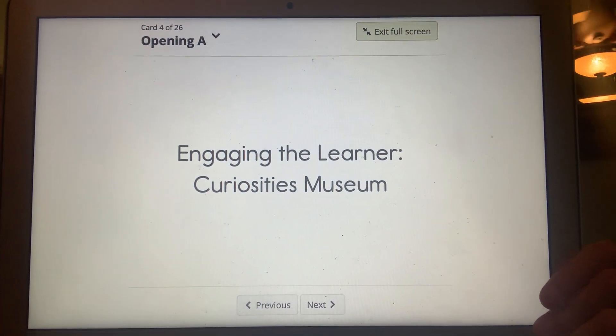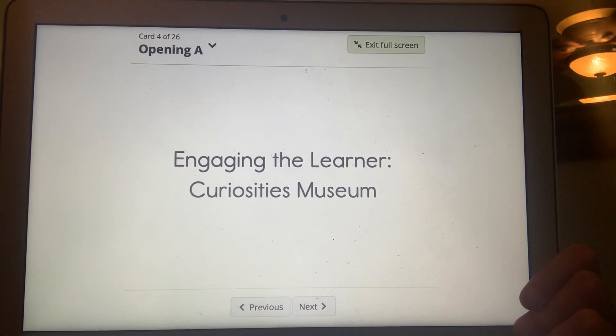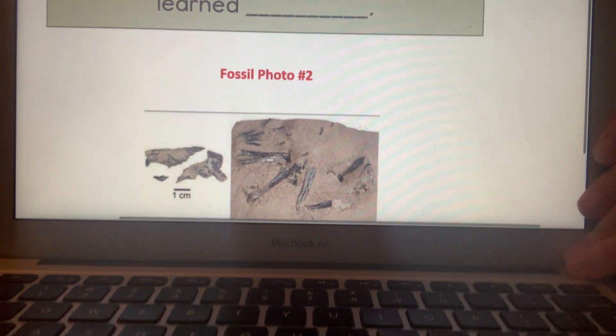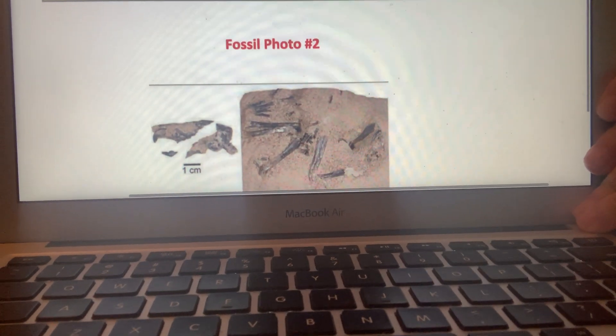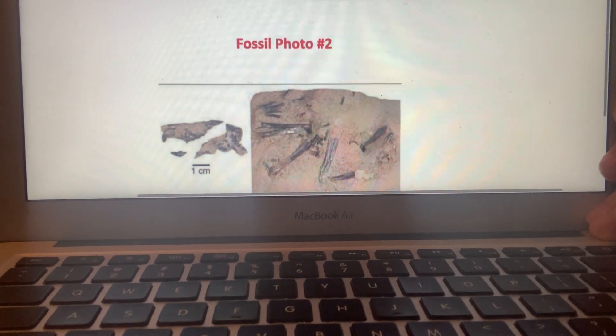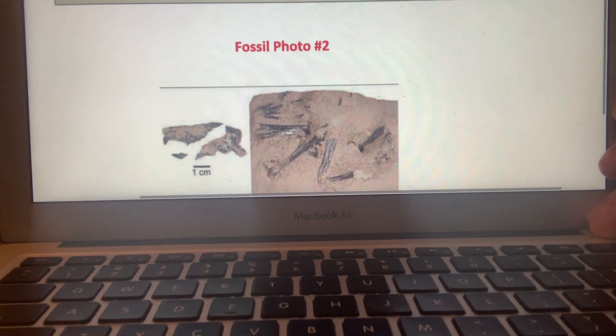We're going to continue with our Curiosities Museum, where we put all of our wonderings about the world, because as we know, scientists are curious about the world in which we live. We have a new fossil to add to our Curiosity Museum. I'm going to make the picture a little bit bigger. This is fossil photo number two, and I would like you to take an observation. You may pause the video and notice any details you see, and you may discuss this in small groups this week.